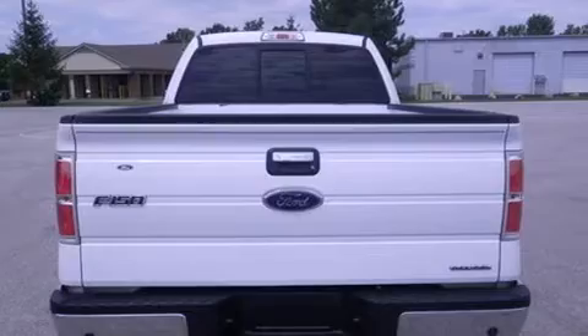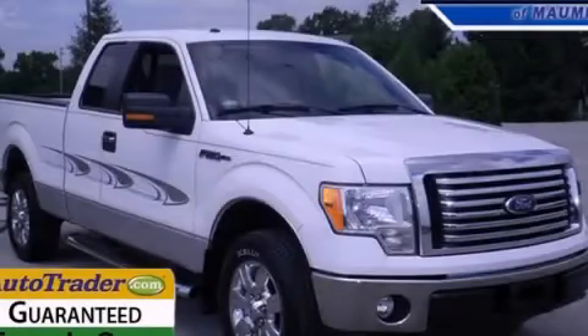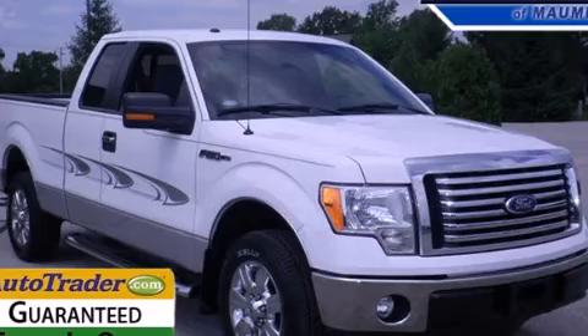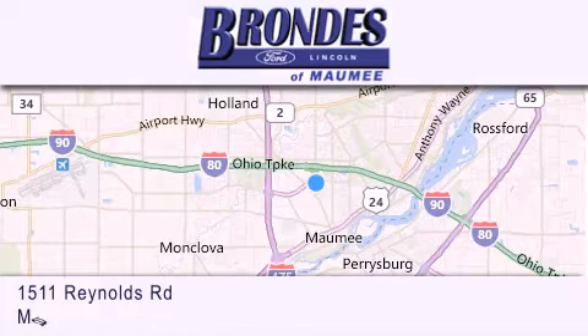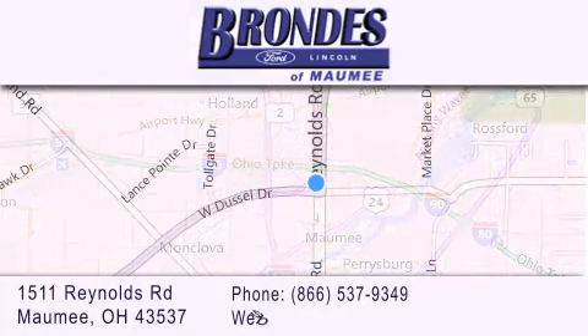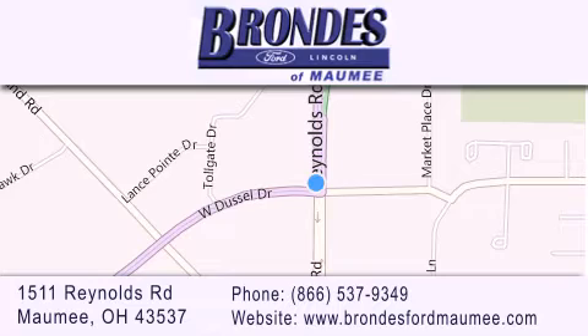Contact us today and schedule your opportunity to see this automobile in person. Brondie's Ford Maumee offers a wide selection of Ford and Lincoln vehicles and is an automotive leader in the area. Stop by our showroom located at 1511 Reynolds Road in Maumee, and visit us online at brondiesfordmaumee.com.